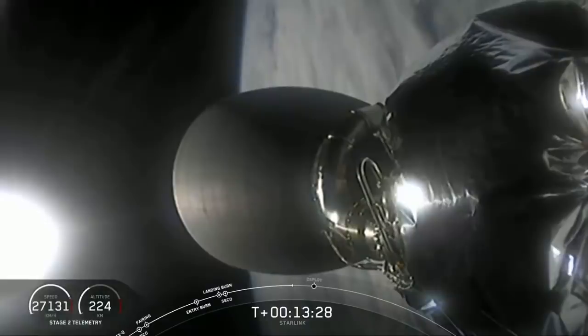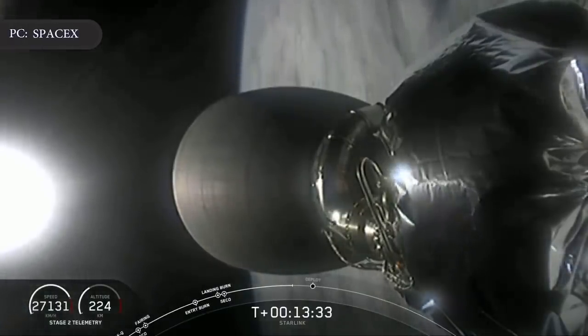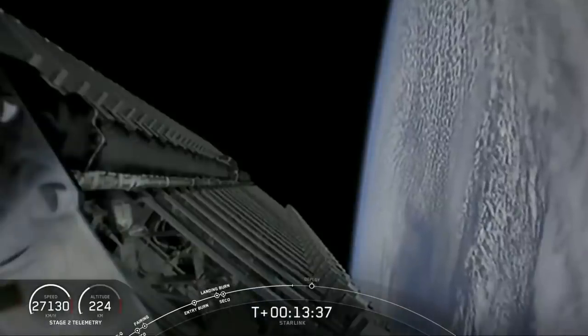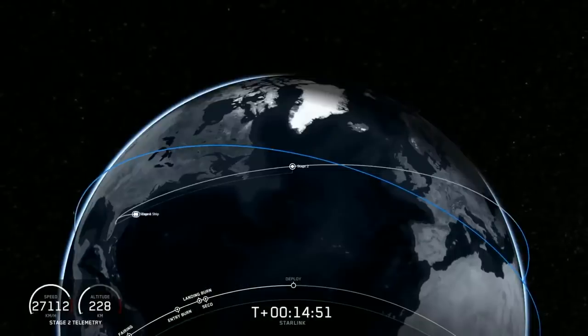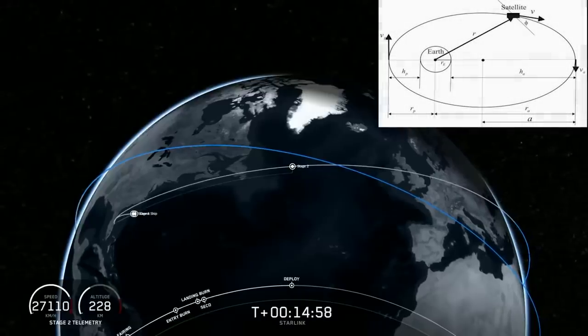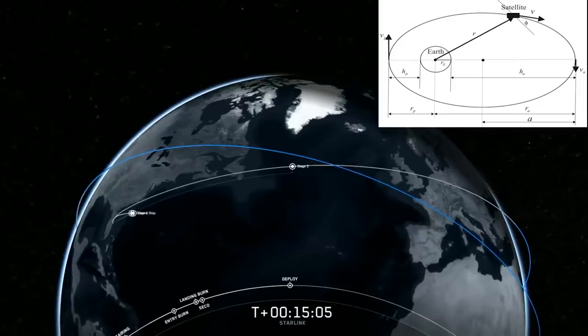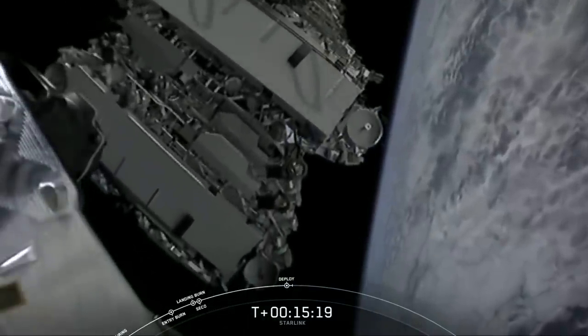Around the same time as the first stage reached the ocean, a SpaceX launch controller announced that the Falcon 9 upper stage had arrived in orbit and was poised to release the 60 SpaceX Starlink satellites, the mission's primary objective. The missed first stage landing could be attributed to a change in orbit for the satellites. For this launch, the satellites were inserted into an elliptical orbit, which required the rocket to work harder and made the landing more challenging than normal. A host on the SpaceX webcast said all future Starlink missions will use the new trajectory.